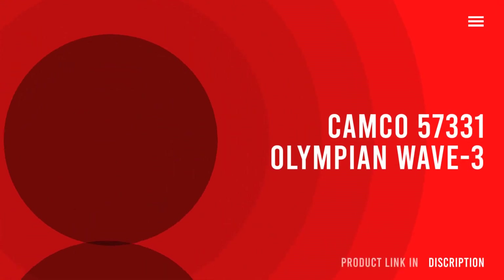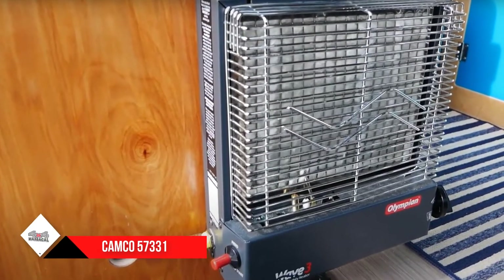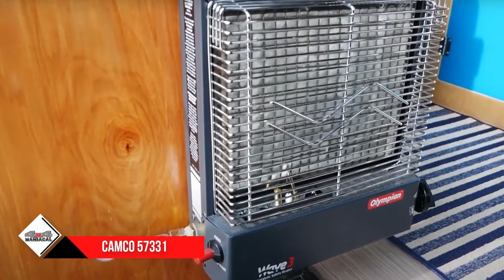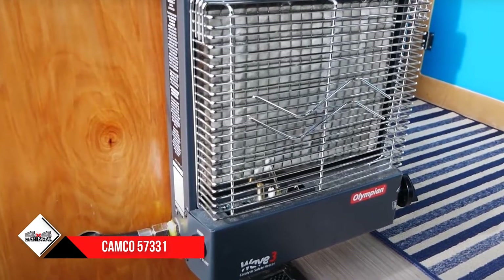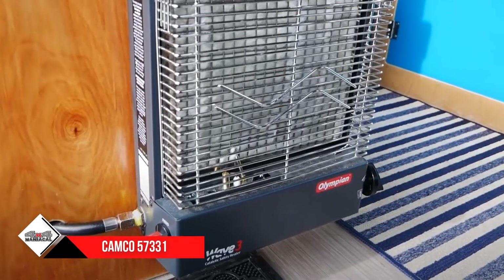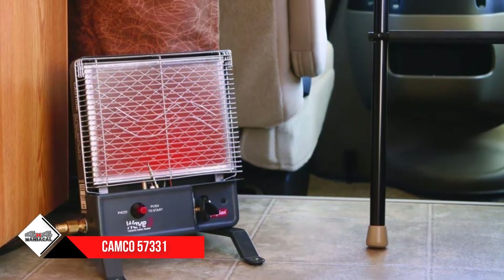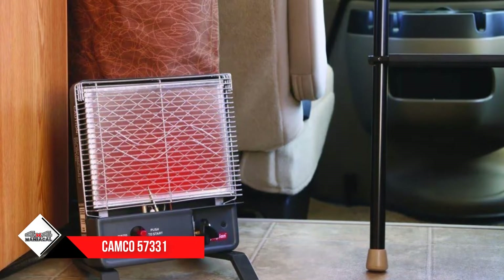Number four: Camco 57331 Olympian Wave 3 LP. The Camco 57331 utilizes propane as its power source, which allows you to break free from electrical sockets and use a more efficient heating source. With this unit you can take it straight out of your vehicle and into the woods for hunting or camping.